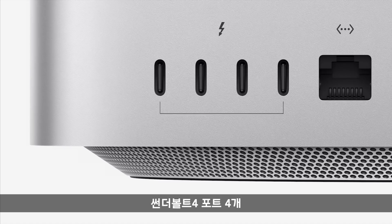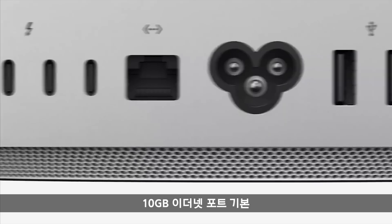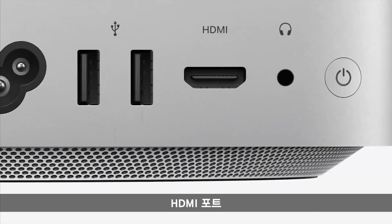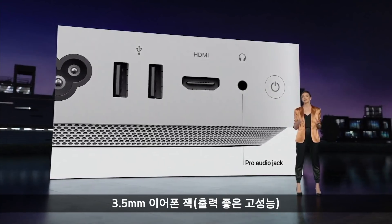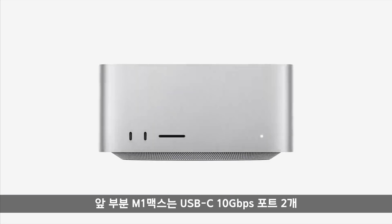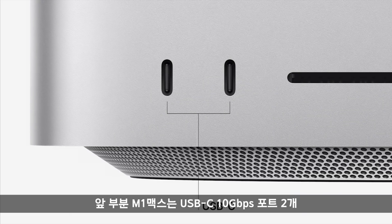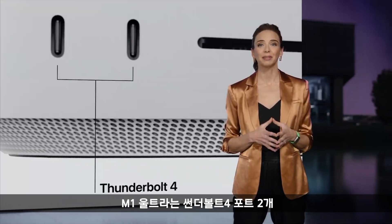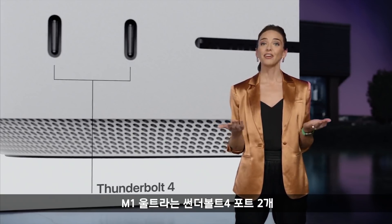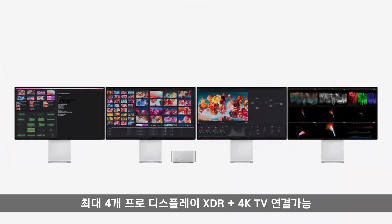On the back, there are four Thunderbolt 4 ports to connect displays and high-performance devices, a 10-gigabit Ethernet port, two USB-A ports, an HDMI port, and a Pro Audio Jack for high-impedance headphones on the front for even easier access. Systems with M1 Max have two USB-C ports providing 10 gigabits per second USB 3 data transfer, and with M1 Ultra, these ports are Thunderbolt 4 with up to 40 gigabits per second. There's also an SD card slot, and it supports up to four Pro Display XDRs plus a 4K TV.